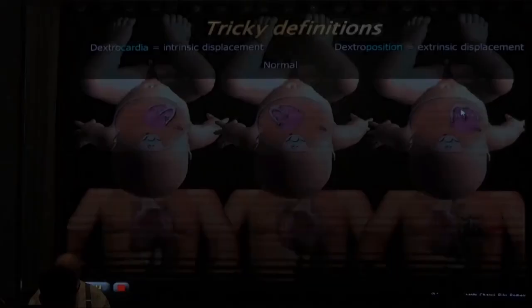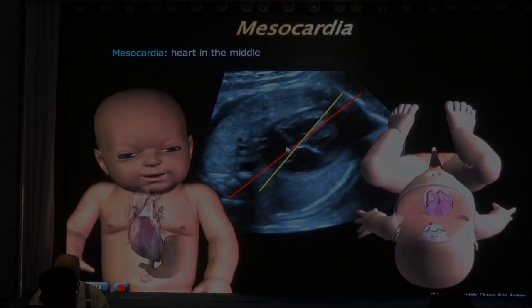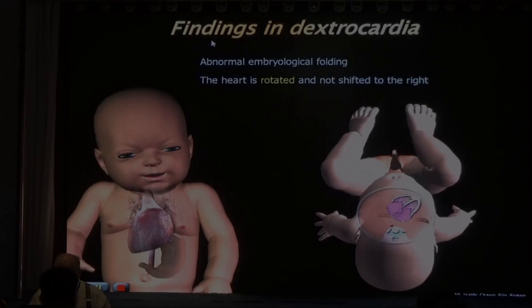Here we have mesocardia - the axis of the heart is aligned with the anterior-posterior line of the baby. What are the findings in dextrocardia? This is an anomaly of embryological folding. The heart is rotated to the right side, not shifted to the right side, and the cardiac axis points to the right - important to look at that.